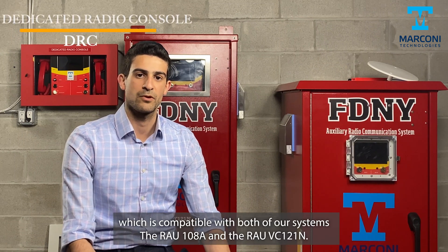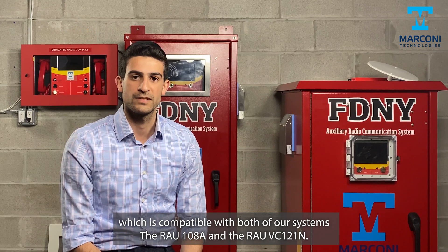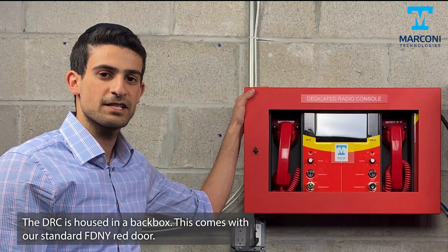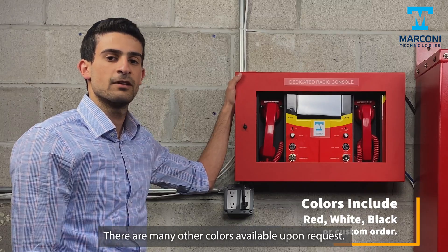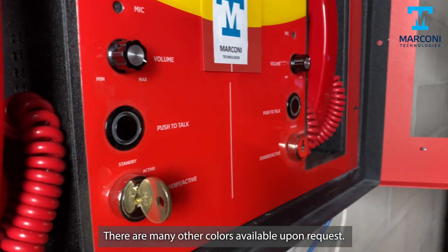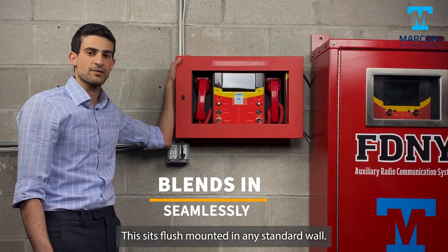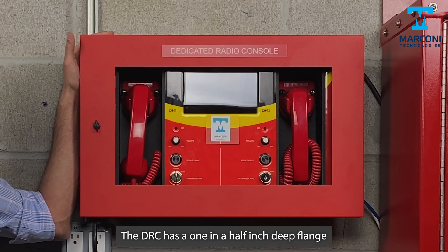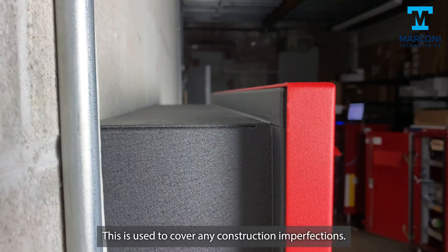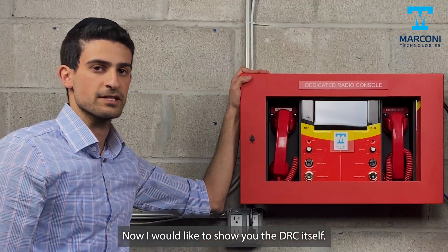The DRC is compatible with both of our systems, the RAU-108A and the RAU-VC-121N. The DRC is housed in a back box. This comes with our standard FDNY red door, though many other colors are available upon request. The back box is three and a half inches deep and sits flush mounted into any standard wall. The DRC has a one and a half inch deep flange, which is used to cover any construction imperfections.